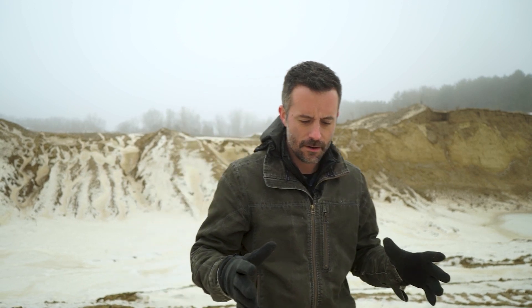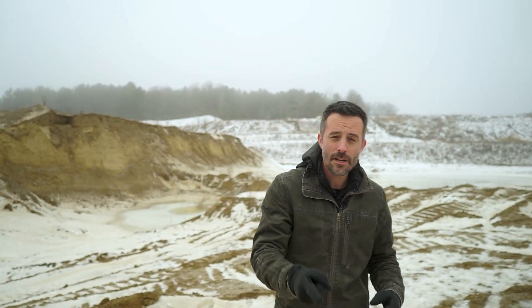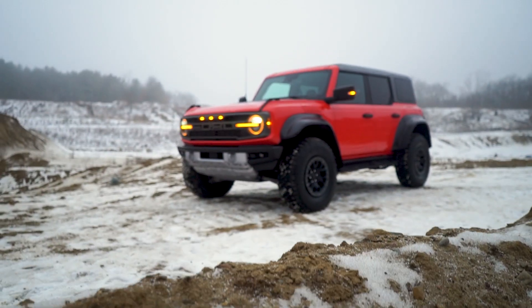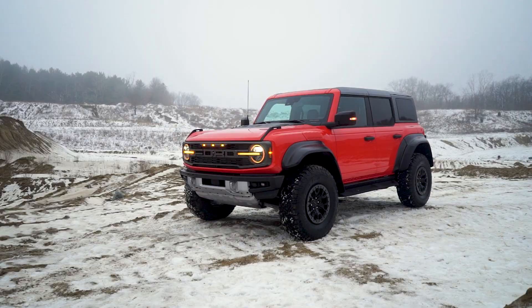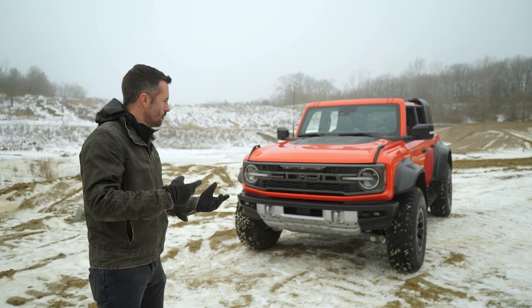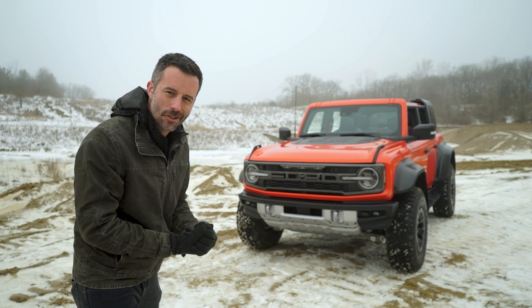Hey, welcome to Car and Driver. I'm Carlos Lago. I used to have a theory that you could measure the coolness of a car by the width of its fenders — the two were directly related. And if that theory is true, may or may not be, that would make this Ford Bronco Raptor the coolest vehicle currently on sale. We're getting an early peek of the Bronco Raptor, and in this video we're going to explain what it is, what makes it so cool, and why it's so wide.